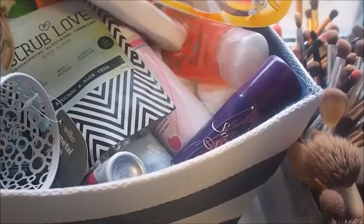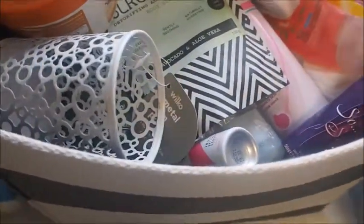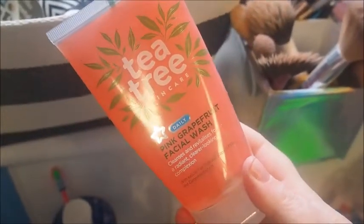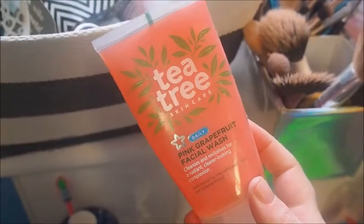Soothing Botanical Toner with Rose Water — I've had it quite a while, so I'm just going to declutter it. Then we've got my shavers there, we'll be keeping them. We'll keep this Malibu 50 Lotion. This one has got to go — I think I'm allergic to tea tree. Every time I put tea tree on my body or my face I come out in a rash, so those are going already.